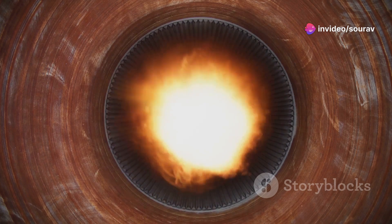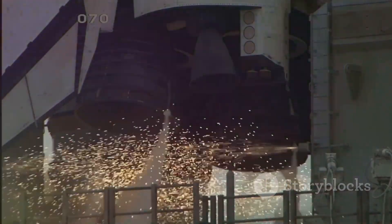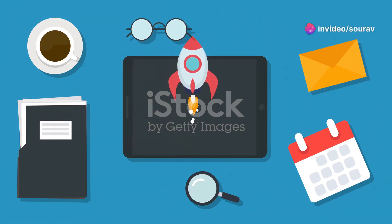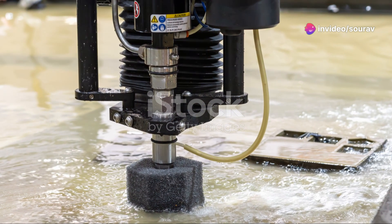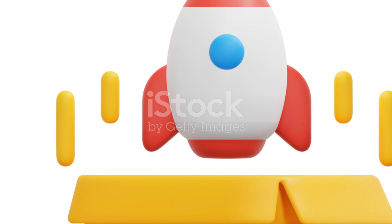The combustion chamber is where the magic happens. This is where the methane and liquid oxygen ignite, resulting in a controlled explosion that generates incredible thrust. The nozzle is the engine's business end, designed to accelerate the hot gases produced in the combustion chamber, creating the thrust that propels the rocket skyward.